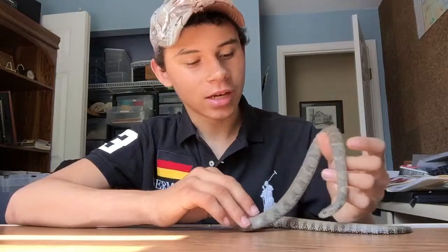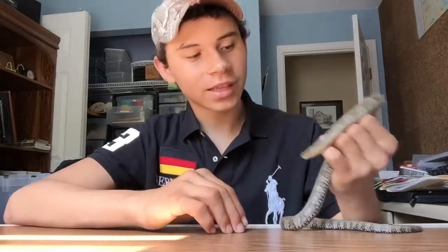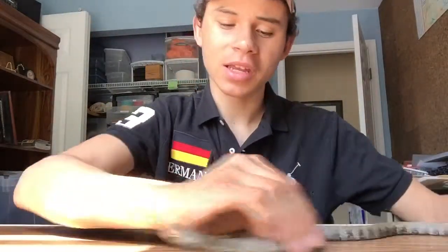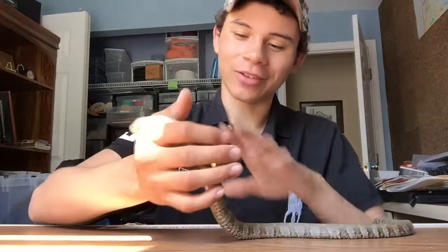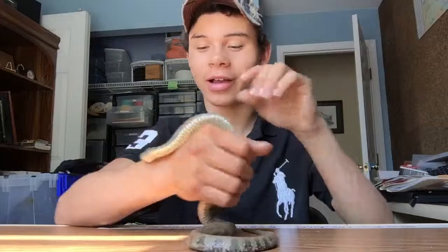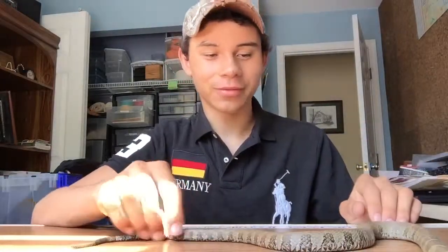Unfortunately, water snakes get mistaken for cottonmouths and get killed. The other snake that kind of looks like these guys, in my opinion, is the milk snake — some really dull colored milk snakes kind of look like these guys, though milk snakes are way more colorful. As for water moccasins, they're almost black with just faint bands on the sides, they've got that stripe by their eye, they're fat and rounder, and they're mean — though they don't attack people like people say.